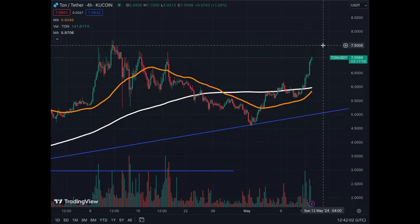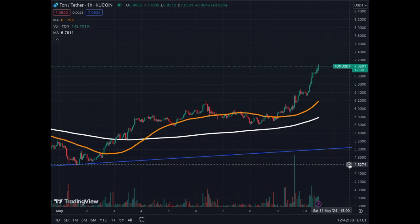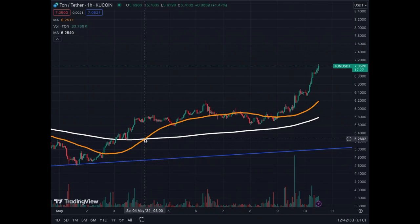We're charging again towards the top at $7.50, which is the resistance we need to break in order to continue the uptrend. Everything is looking like we're going to break that resistance eventually in a few days, because the momentum is that strong on Toncoin.